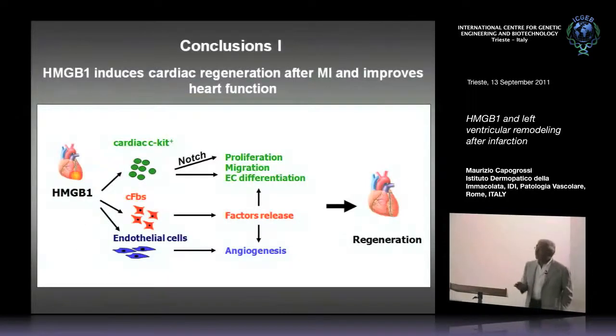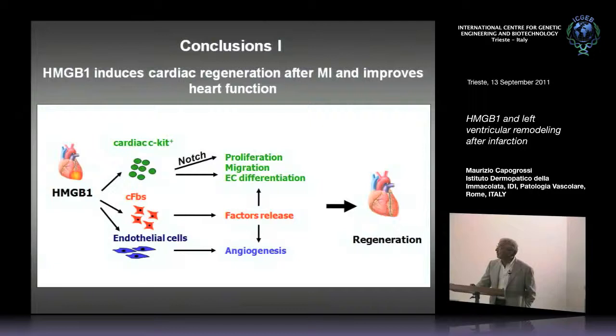So we thought that what we were observing in vivo in the mouse heart was due both to a direct action of HMGB1 on the C-KIT positive cells, but also to a paracrine effect due to factors released from the cardiac fibroblasts. The summary of this first part: in the context of acute myocardial infarction, HMGB1 induces myocardial regeneration, mediated by cardiac C-KIT positive cells, factors released by cardiac fibroblasts, and an angiogenic response of endothelial cells — the three cell types working together lead to myocardial regeneration and an improvement in function.